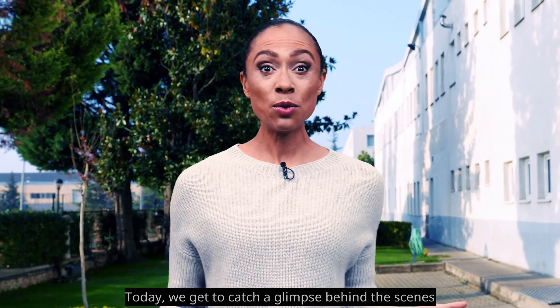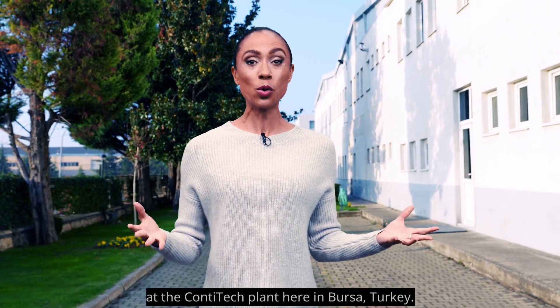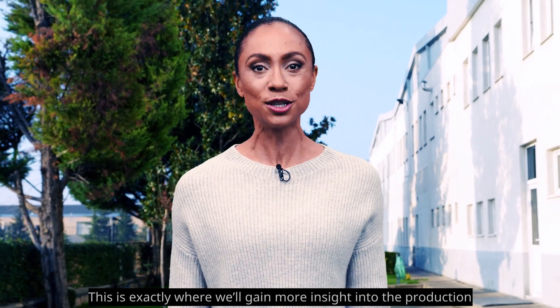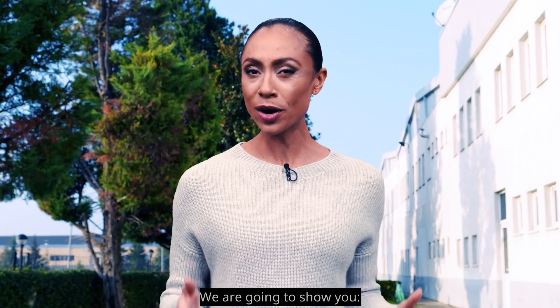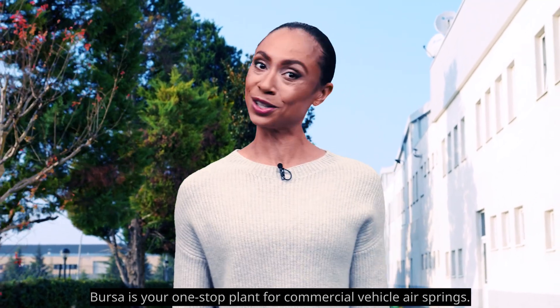Hi there everyone! Today we get to catch a glimpse behind the scenes at the ContiTech plant here in Bursa, Turkey. This is exactly where we'll gain more insight into the production of air springs, specifically air springs for trucks and buses. We are going to show you that Bursa is your one-stop plant for commercial vehicle air springs.